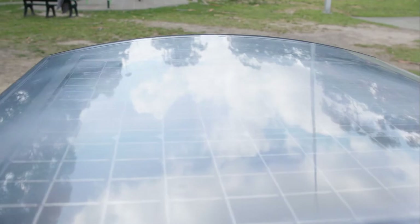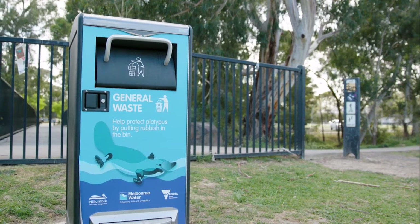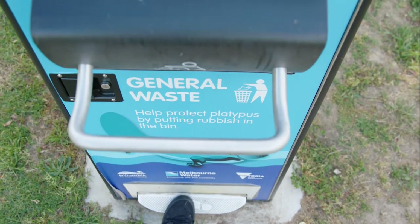The Big Belly Solar Bin has a solar system that senses when the bin is 70% full, so it will notify us and then we can empty it straight away. It also compacts the rubbish as it's collected, so it can fit more rubbish in the bin and reduce the number of collections that we have to make.